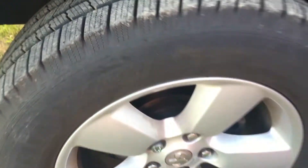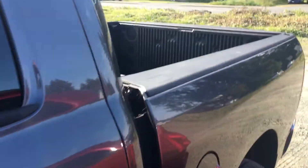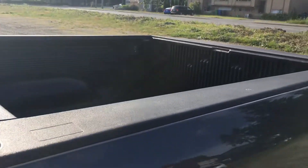As you can see here, plenty of tread left in these tires, 20-inch alloys, sport mirrors, box liner, 5 foot 7 box.